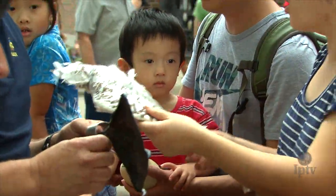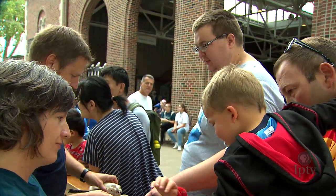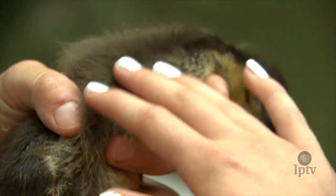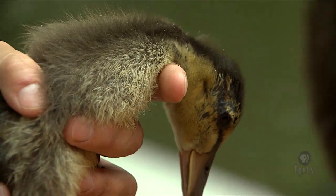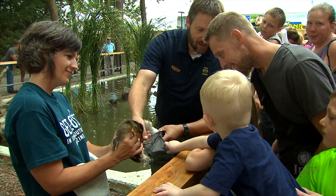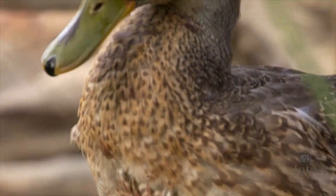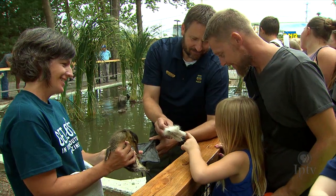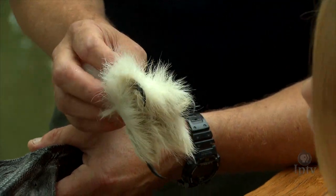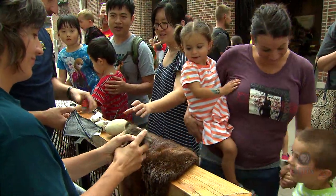So that's an owl — a snowy owl feather there. This is part of a swan foot. What does the duck do with these webbed feet? Does it tell where he lives? Does he live in the water? Yeah. Are your feet webbed? No — silly. Feel how sharp these are. They're sharp. So with these feathers on his feet, it actually helps make him really quiet when he's out hunting.